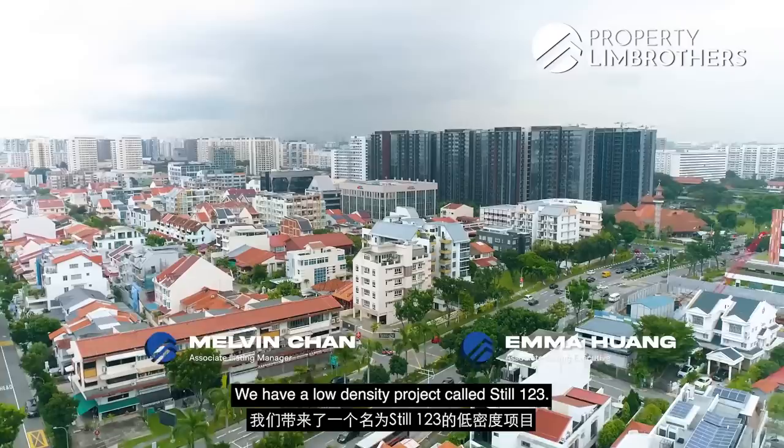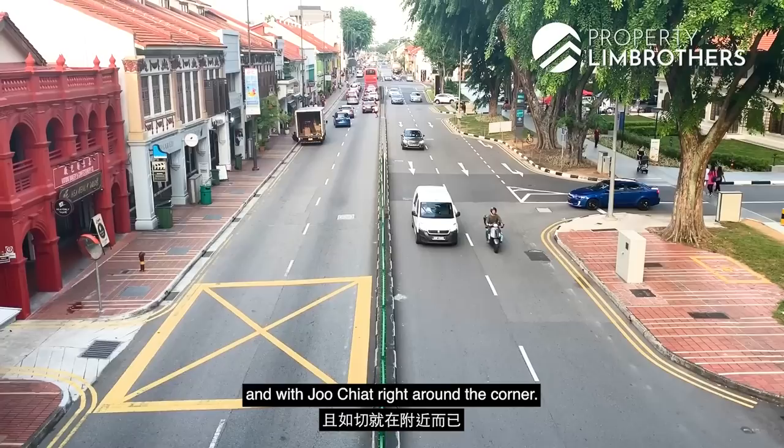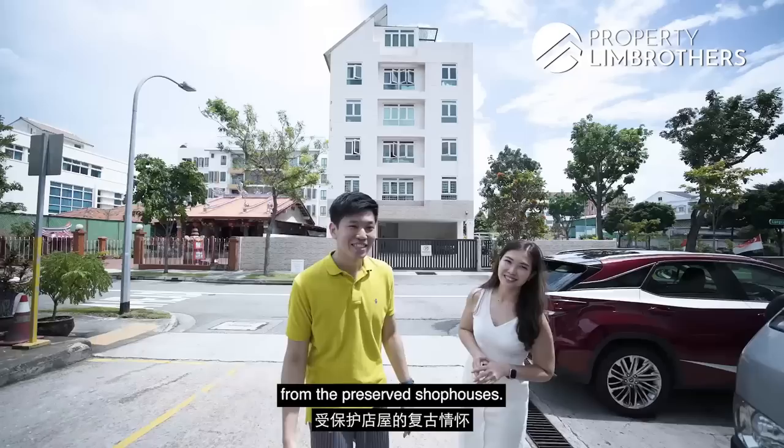Property Lin Brothers is here today at District 15. We have a low-density project called Steel 123 — a 3 plus study ground floor unit with an extra large kitchen space for the chef in you. We are just 10 minutes walk to Eunos MRT, and with Joo Chiat right around the corner you get to indulge in specialty shops while taking in nostalgic bites from the preserved shophouses. Stay tuned as we take you through this home tour — let's go!